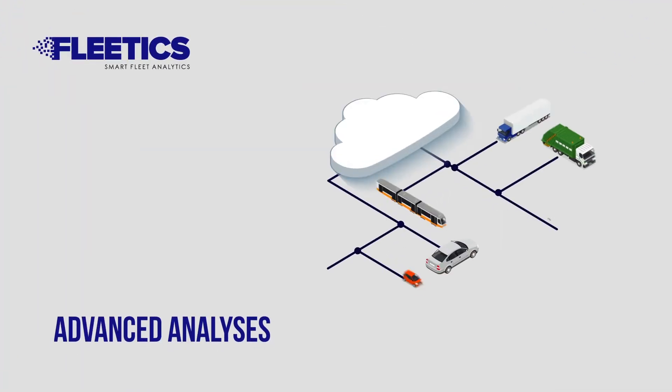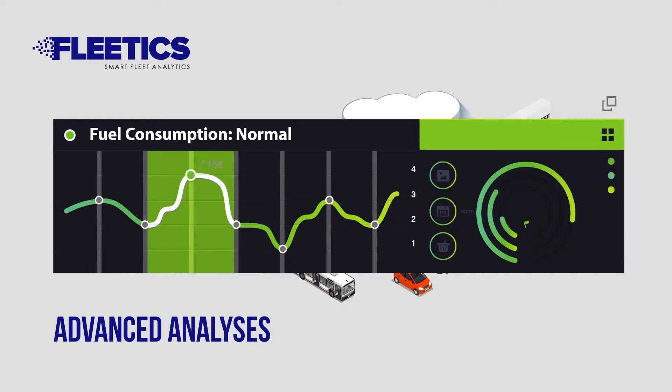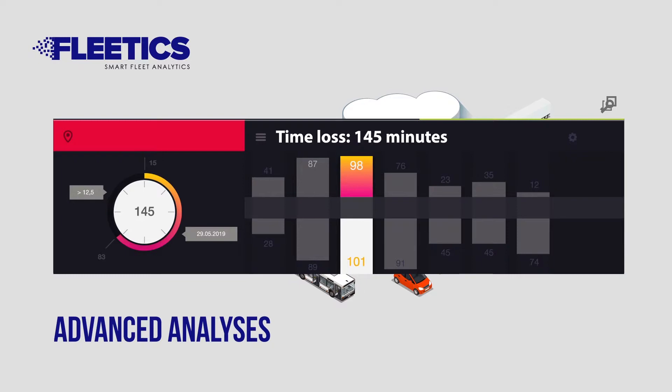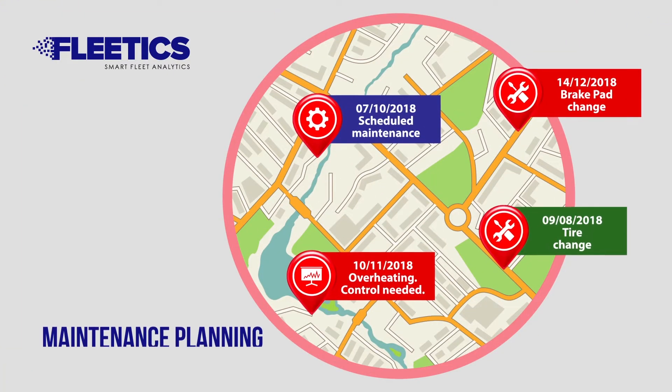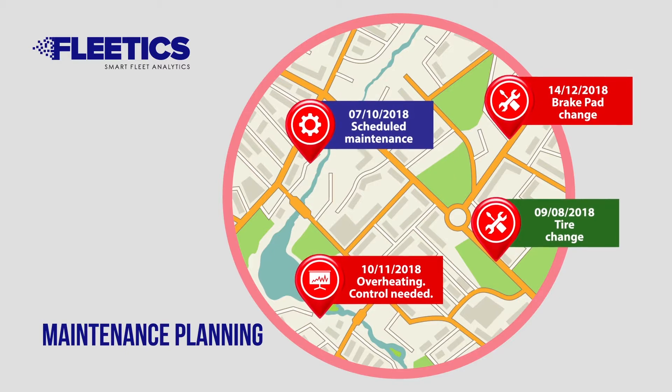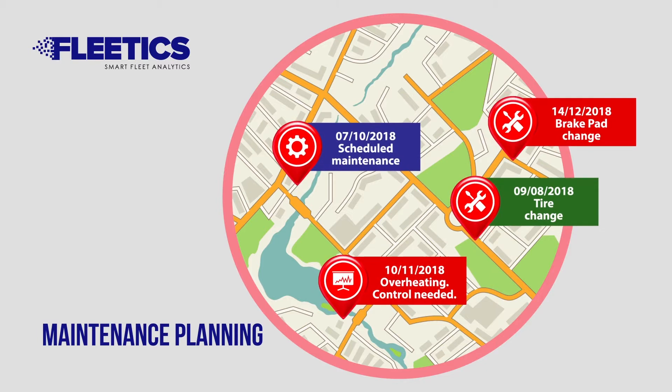Fleetix offers rich visual reports using big data analytics methods. It allows instant fundamental monitoring data for vehicles such as tracking. Continuous surveillance allows you to schedule your maintenance plan at the most appropriate time and conditions, preventing work loss.